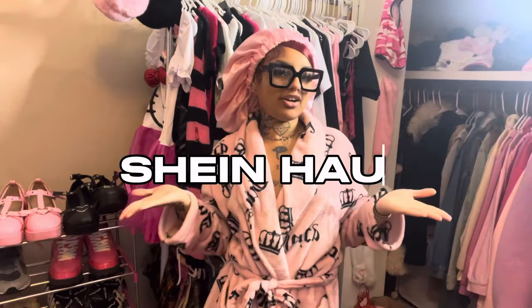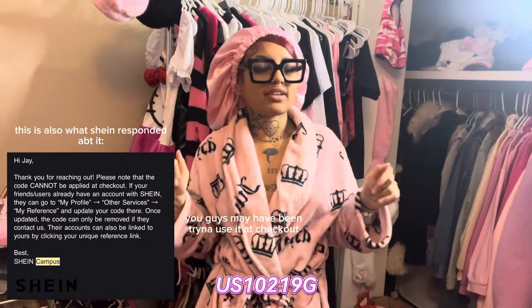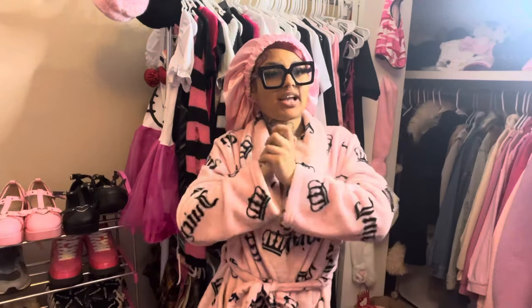I just got back home and I'm ready to do this haul. As you can see by the title and thumbnail, it's going to be a Shein haul. As always, you can use my code below — I prefer you click the link because it brings you to the website, logs you in with your Shein account, and automatically applies the discount for up to 90 days. Hopefully the code works; if not, let me know in the comments.